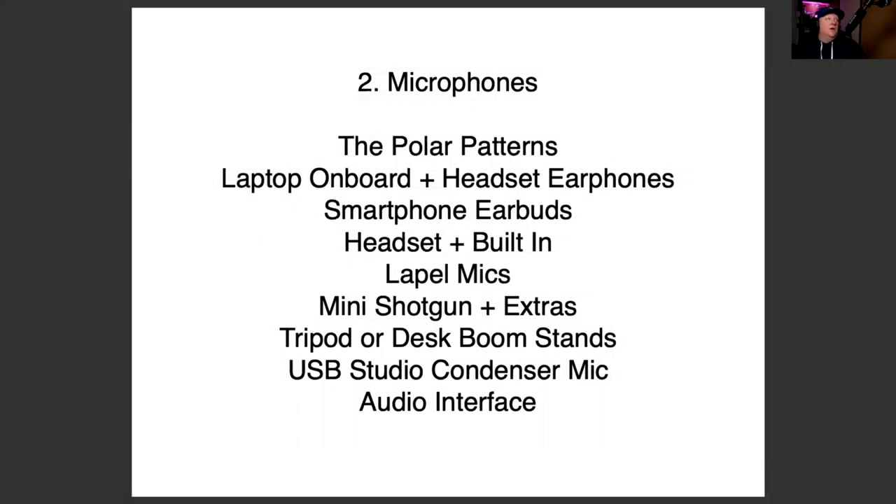Number two: microphones. We're going to look at polar patterns — how microphones take in incoming sounds. We'll be looking at laptop onboard microphones and headsets, smartphone earbuds, headsets with built-in microphones, lapel mics, mini shotguns plus some extras, tripod or desk boom stands, USB studio condenser mics, and audio interfaces.